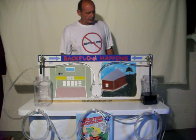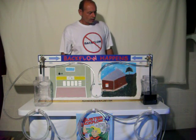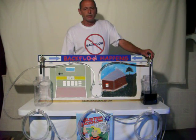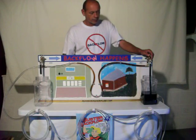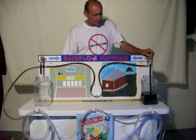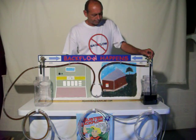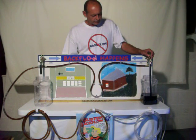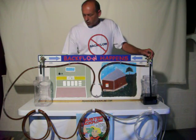He realizes that something's happening. He looks at his bucket and it's no longer filling up. There's been a break in the line, and when that happens, we're drawing back the contaminated poison into the water supply system.